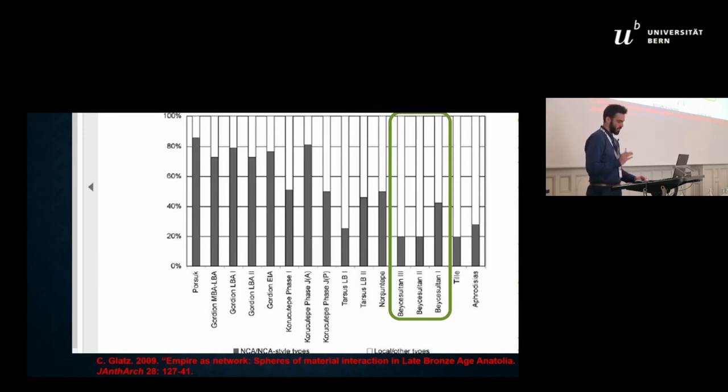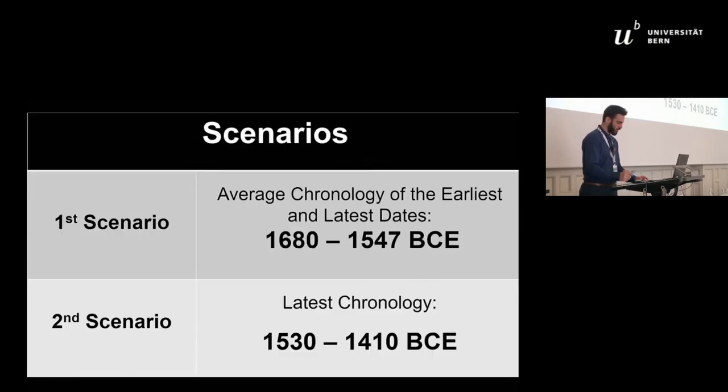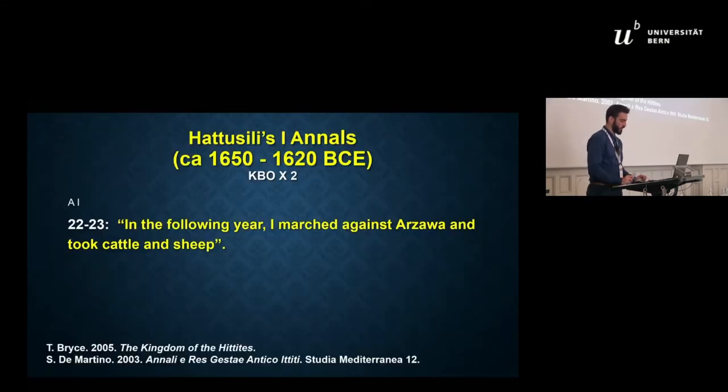The new excavation concluded that the destruction of this layer happened between 1830–1685 BC at the earliest and 1530–1410 BC at the latest. Starting with the average chronology: in the Hittite texts there is no other military expedition mentioned before the 15th century against Western Anatolia except that of Hattusili I.